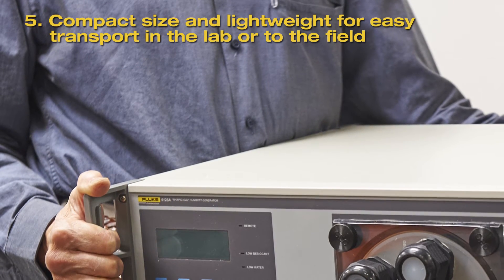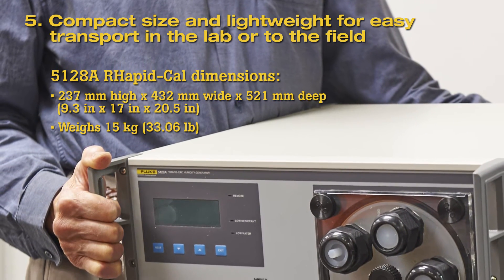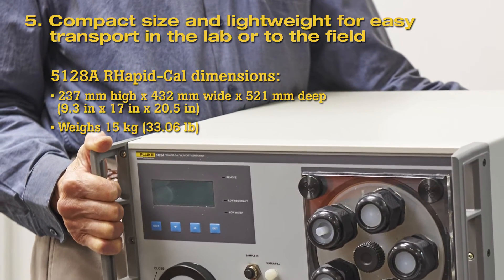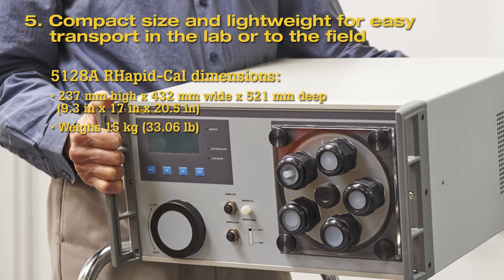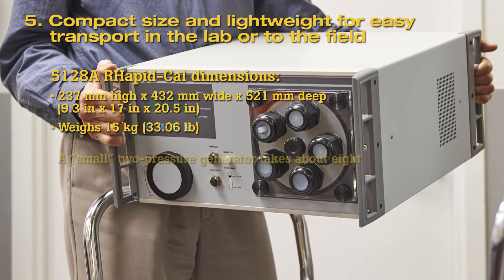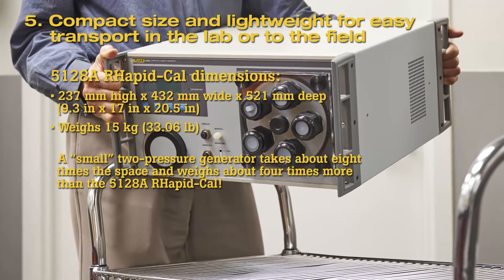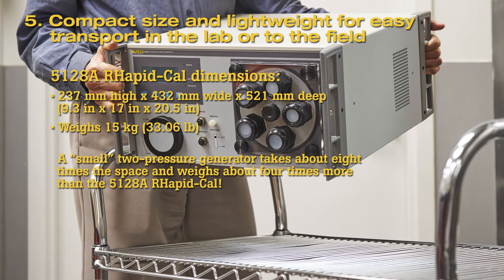Fifth, compact size and lightweight for easy transport. It can be easily carried to any desired bench space in the lab or transported on-site to a field work location. In comparison, a two-pressure humidity generator is practically limited to laboratory use because of its large size — it includes a generator, compressor, and supporting equipment. A small two-pressure generator requires about eight times the space that the 5128A RapidCal does and weighs about four times as much. The 5128A is lighter than most transportable humidity generators in its class, easily placed on a small cart for plant-wide transport, and a convenient wheeled transport case is offered for shipment or transport to on-site calibrations.